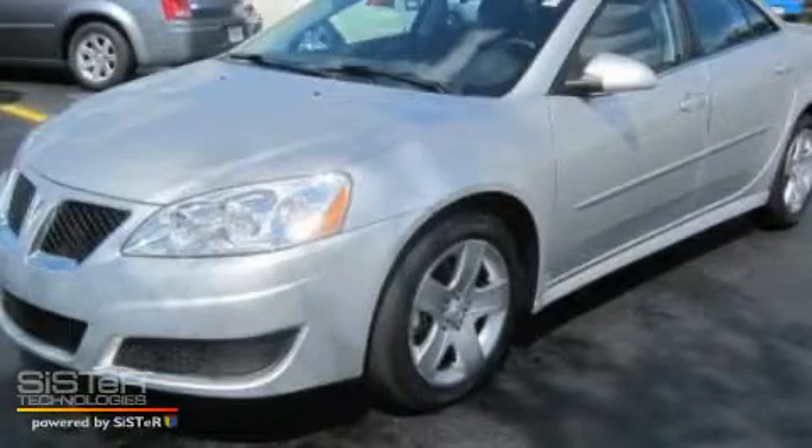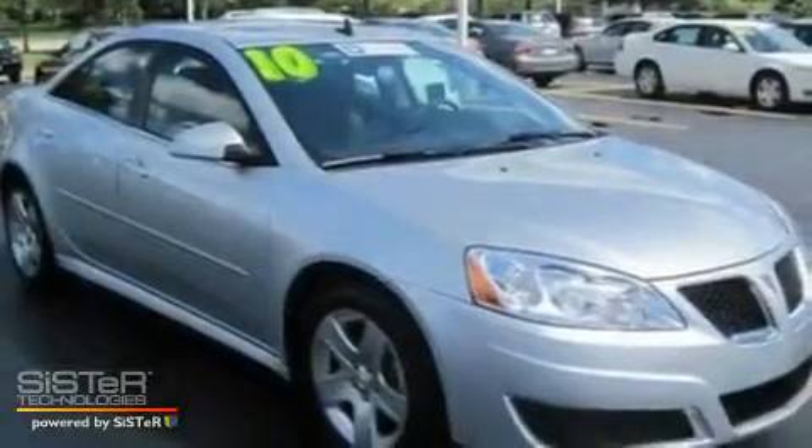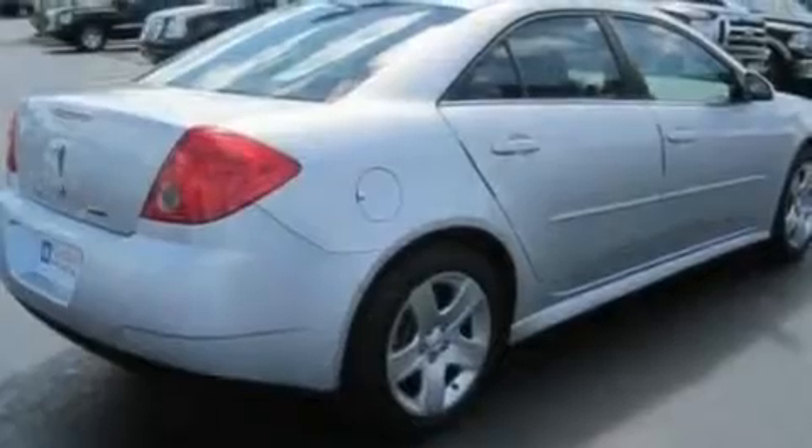This is a 2010 Honda G6. Its top features include a sunroof with a sunshield, cruise control, steering wheel mounted controls, satellite radio, and a leather wrapped steering wheel.